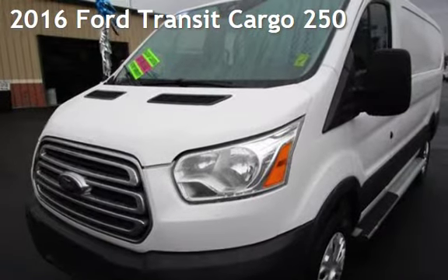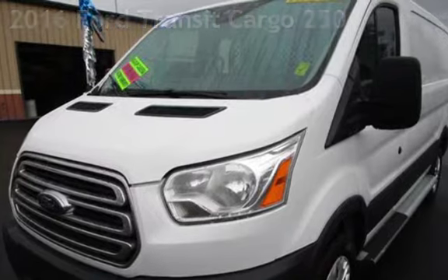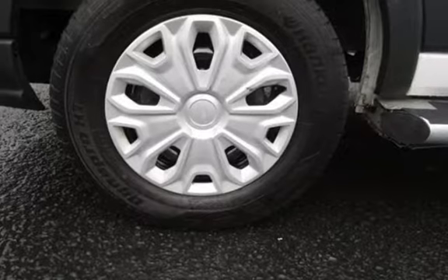Presenting a pre-owned 2016 Ford. This three-door van has a six-cylinder, 3.7-liter V6 engine, with rear-wheel drive and an automatic transmission.